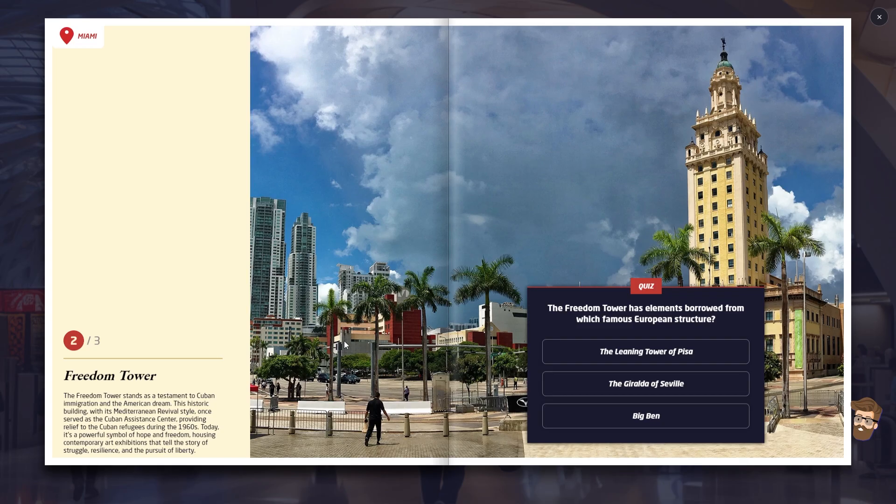The Freedom Tower stands as a testament to Cuban immigration and the American dream. This historic building, with its Mediterranean revival style, once served as the Cuban Assistance Center, providing relief to Cuban refugees during the 1960s. Today it's a powerful symbol of hope and freedom, housing contemporary art exhibitions. The Freedom Tower has borrowed elements from which famous European structure — the Leaning Tower of Pisa, the Giralda of Seville, or Big Ben? This looks like Big Ben to me.